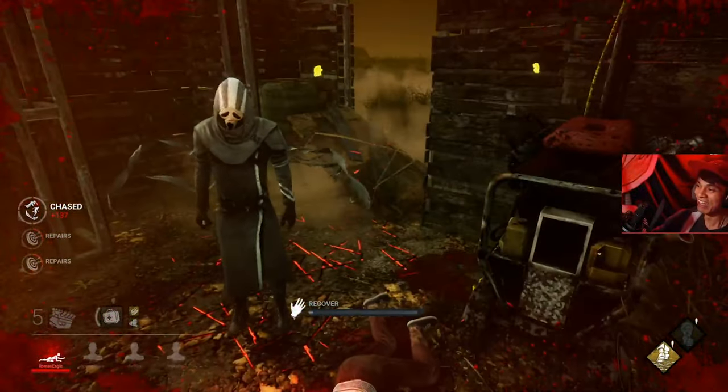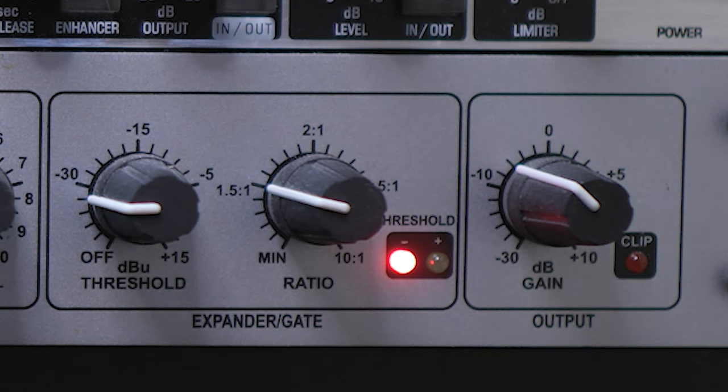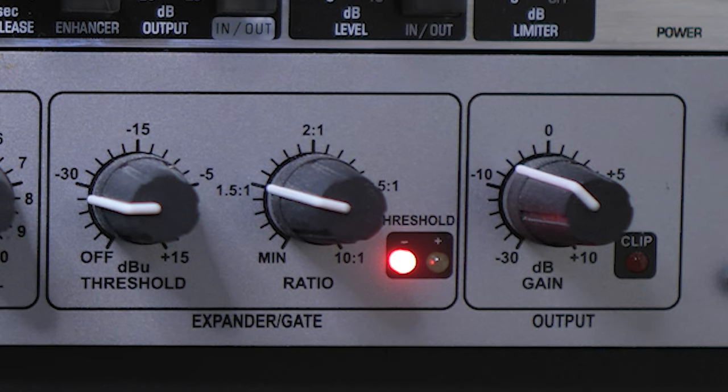As an added bonus, this has its own expander gate, which I use to cut out heavy breathing and sniffles. Oddly enough, after getting this, a lot of people have said I sound like Shroud or Dr. Lupo.